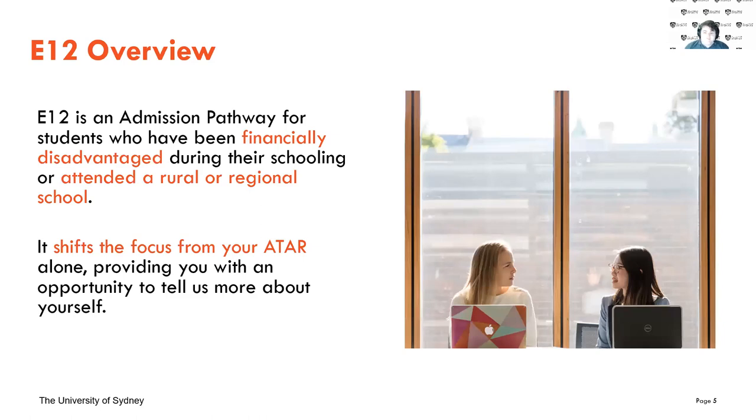E12 is a pathway that allows students who have been financially disadvantaged during their schooling, or are attending a regional rural area, the ability to have us consider your ATAR as well as a personal story. This allows us to shift the focus from your ATAR to allowing you to tell your story and share your passions and goals.